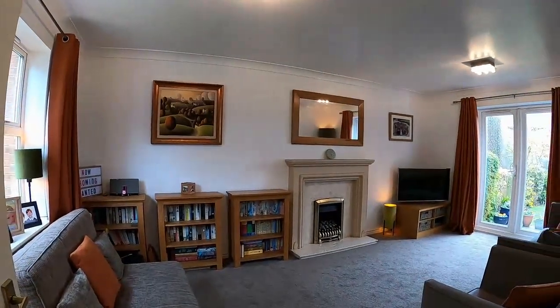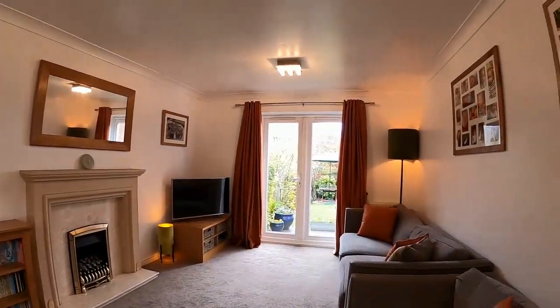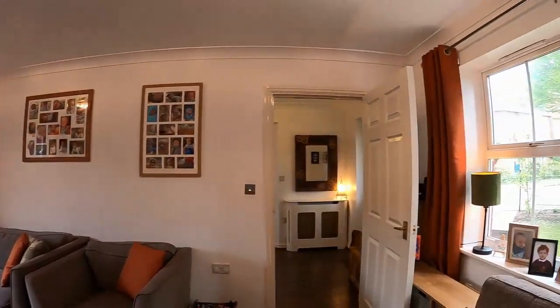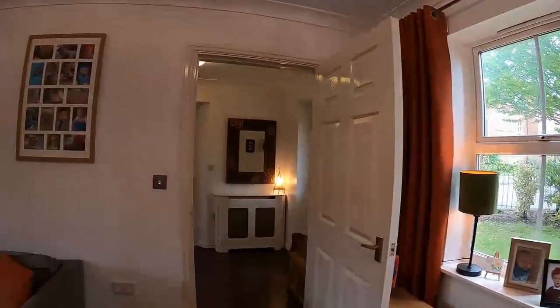We come through then to this lovely through lounge. It's a lovely room with windows both at the front and the rear, so it gives you a nice light aspect. And the room has a gas fire.